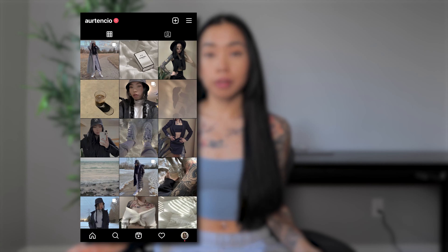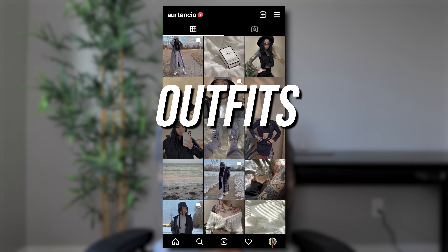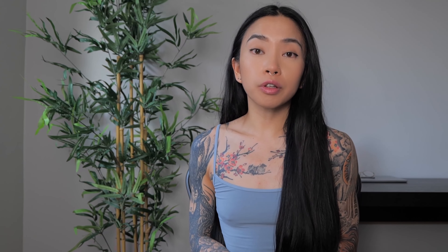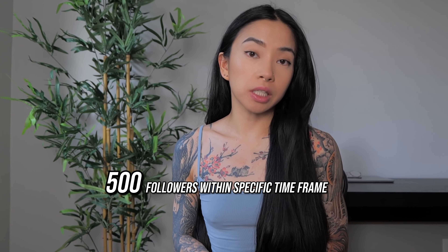In my case, back in 2021 during the pandemic, I decided to create an Instagram account that focused on my outfits, styling, and of course, my tattoos. My ultimate goal was to grow my account and connect with like-minded individuals while showcasing my style and ink. It's obviously great to dream big, but it's super important to also be realistic with yourself. So I started off with setting small goals — for example, reaching 500 followers within a specific timeframe — then reaching higher and higher after achieving each goal.